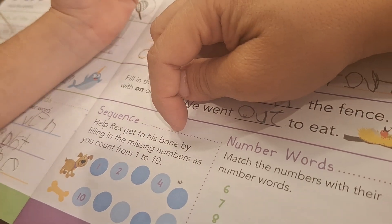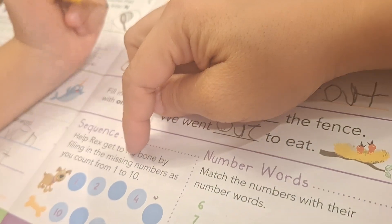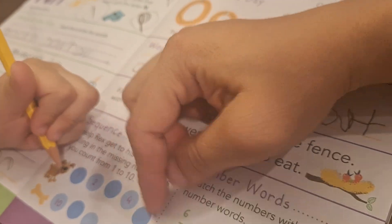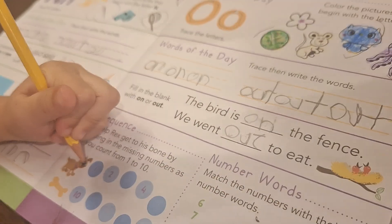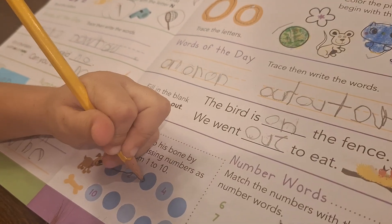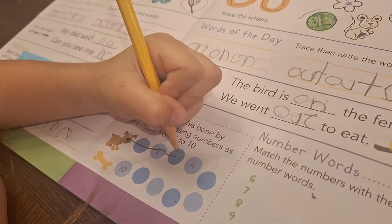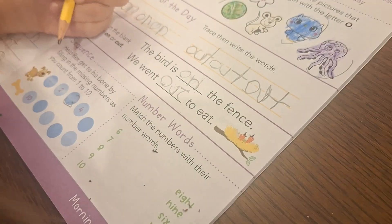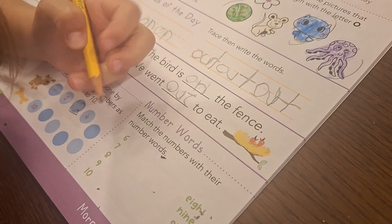Okay. Sequence — help Rex get to his bone by filling in the missing numbers as you count from one to ten. Count: one, two, three. No, but you have to write the number. Three. Count: one, two, three, four, five.